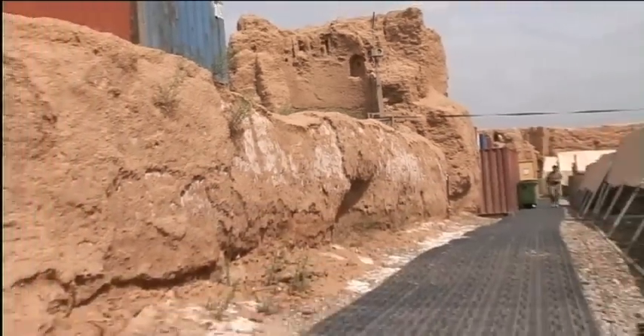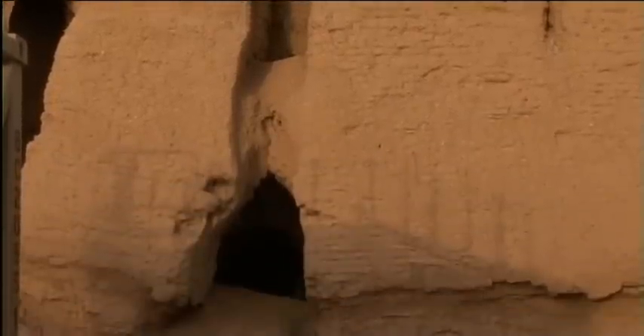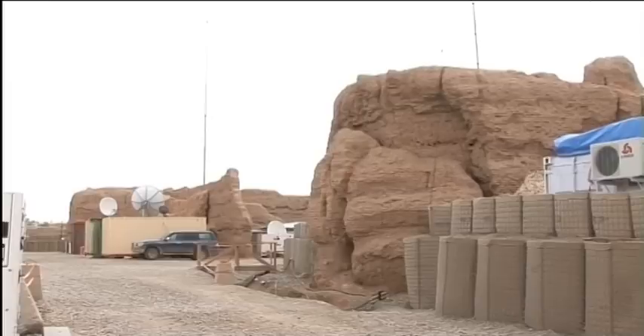And of course, the story could be down to local legend. Whatever the truth may be, those based here today can't help but wonder about those who sought refuge behind these walls long before they did. Charlotte Cross, Forces News, FOB Shawkat.